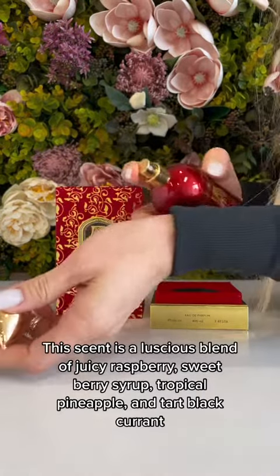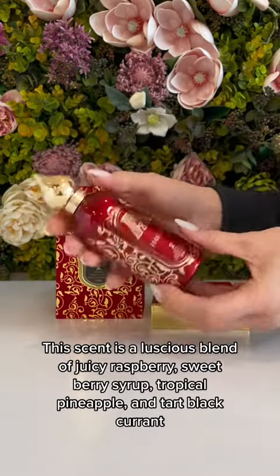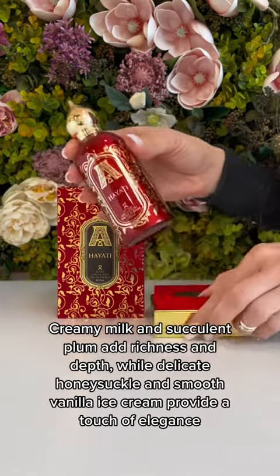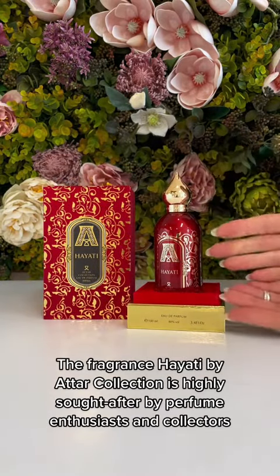This scent is a luscious blend of juicy raspberry, sweet berry syrup, tropical pineapple, and tart blackcurrant. Creamy milk and succulent plum add richness and depth, while delicate honeysuckle and smooth vanilla ice cream provide a touch of elegance.